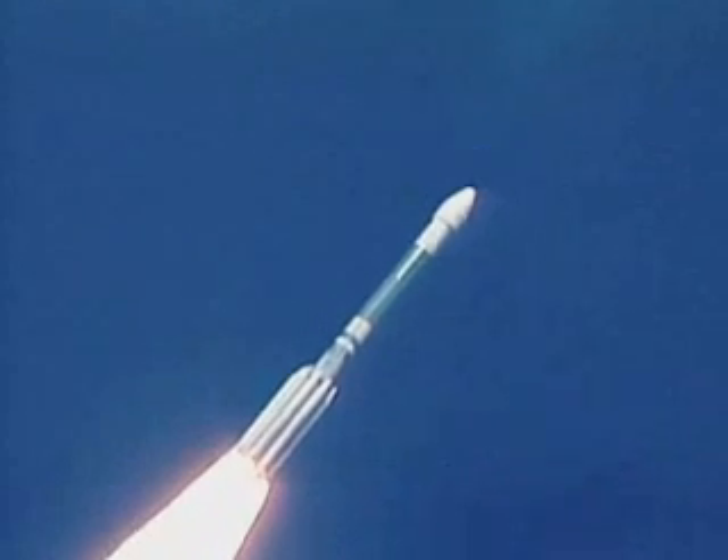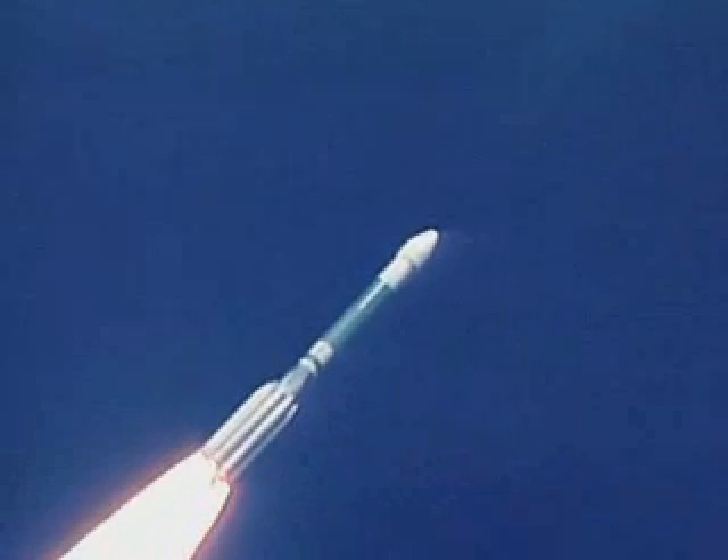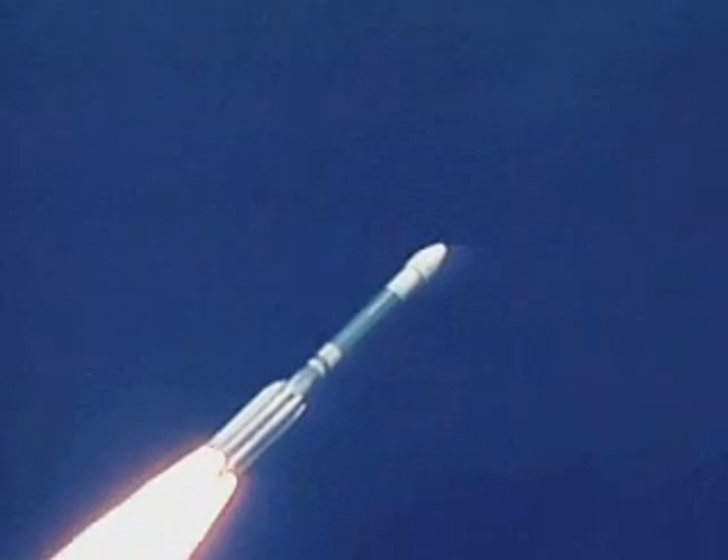We are now passing an altitude of 3 miles, downrange distance 13 miles, and coming up on 2,000 miles an hour. First stage performance still looking good, and we have exceeded max Q.